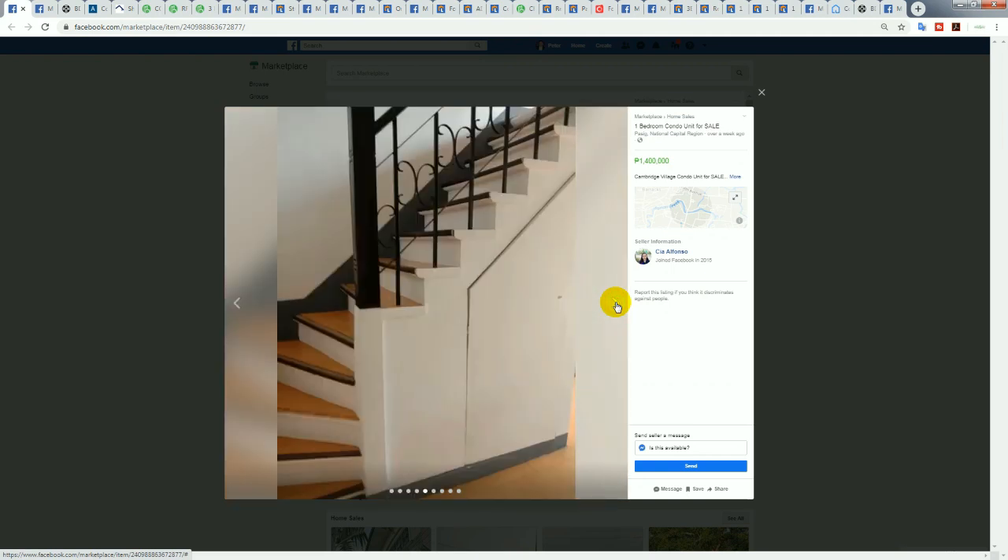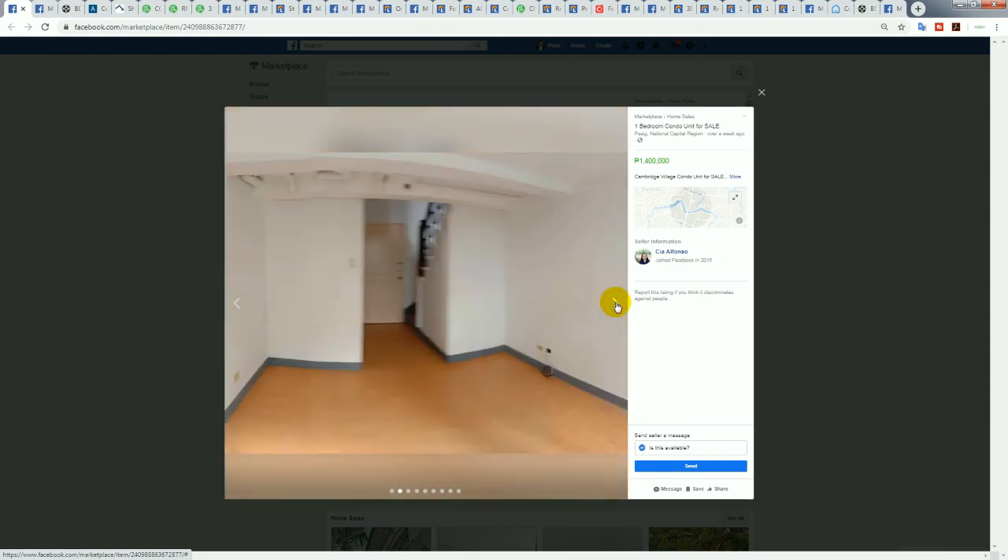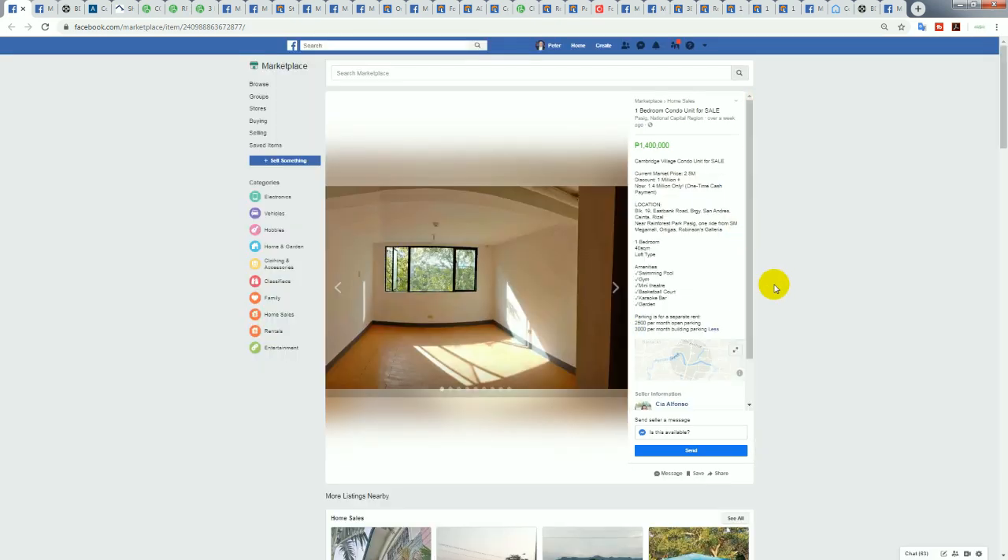Being on a condominium title, foreigners can own this property. It's a decent-sized loft, actually looks bigger than 40 square meters. It says it's one ride away from SM Megamall and Ortigas, so it's a bit out of the way, but it's a good price — 1.4 million divided by 40 square meters is only 35,000 pesos per square meter, which is very cheap. The building has a swimming pool, gym, and basketball court — almost looks too good to be true.